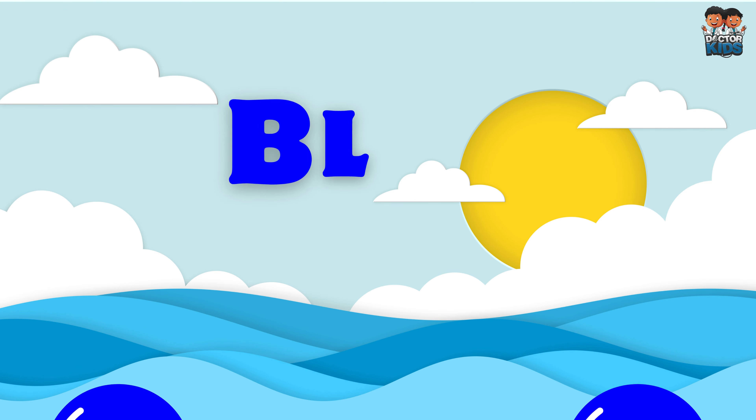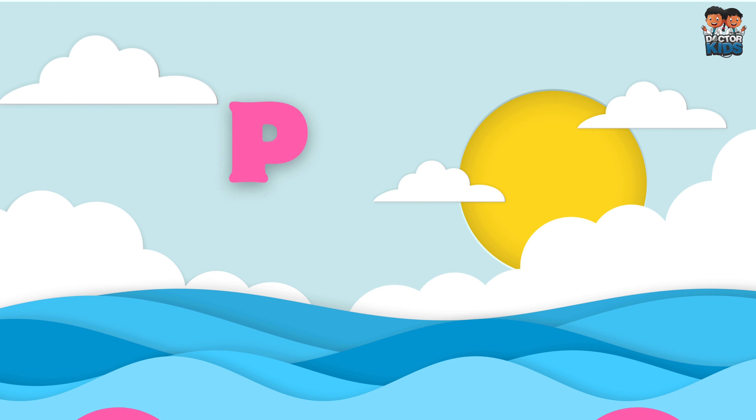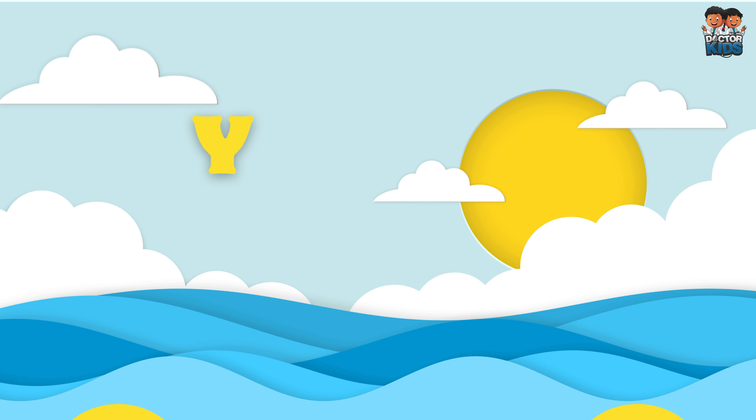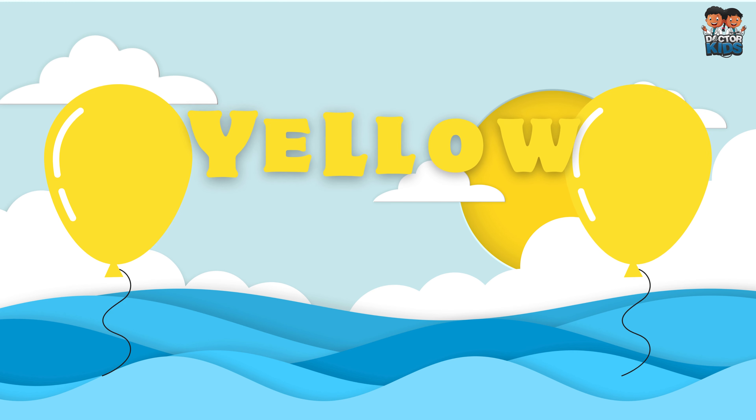Blue, Pink, Yellow. Y-E-L-L-O-W, Yellow.